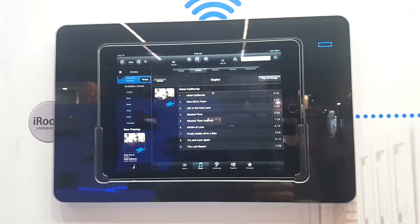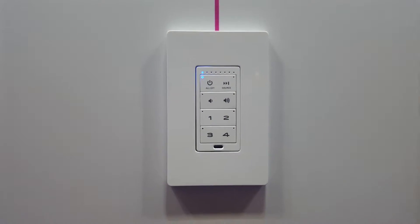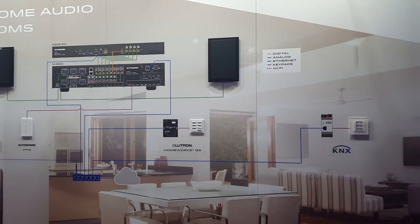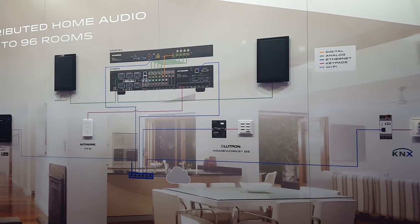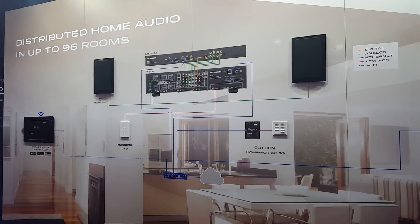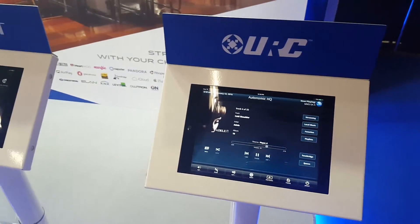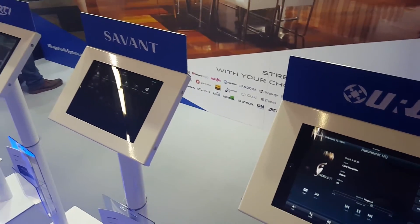A lot of the solutions on the market today only support Spotify Connect functionality, and in these professional solutions you can also expect a higher quality of component producing a higher quality sound. The Mirage also supports control systems, which gives you the extra flexibility to control your music using your favorite system.